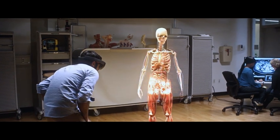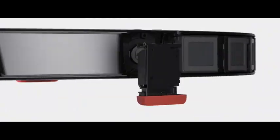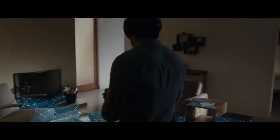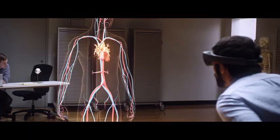Microsoft HoloLens brings holograms into your real world. Using transparent lenses, spatial sound, and an understanding of your environment, holograms look and sound like they're actually part of the world around you.